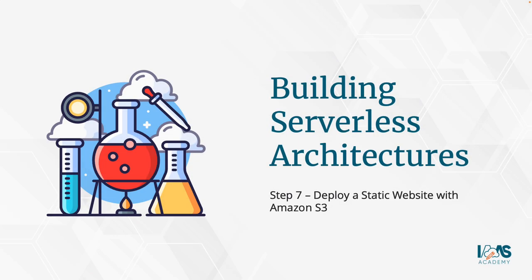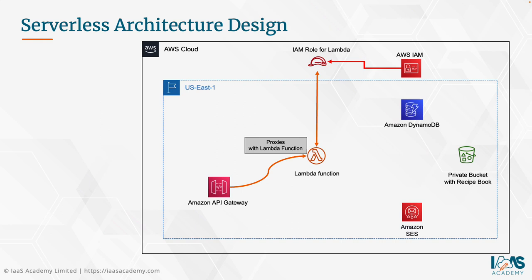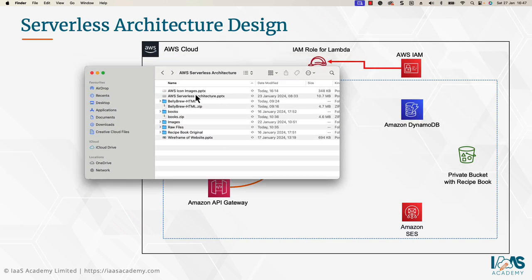Step seven is to deploy a static website with Amazon S3. We'll create another S3 bucket configured with static website hosting. Importantly, the website code needs to be updated with the API invoke URL from step six, so the application knows which API to call when the user hits the Submit button. Let's look at the application code and the specific line that needs to be updated before setting this up.